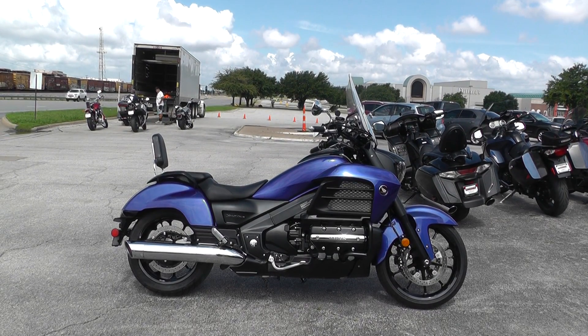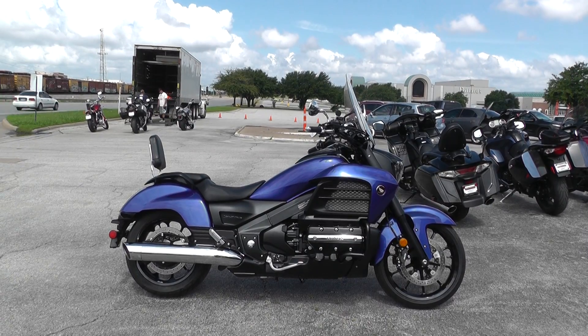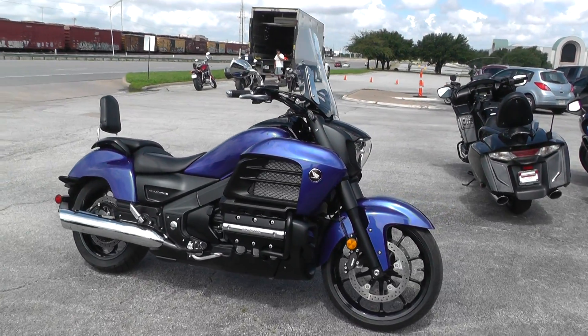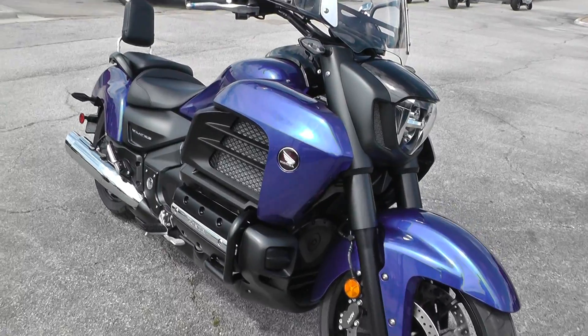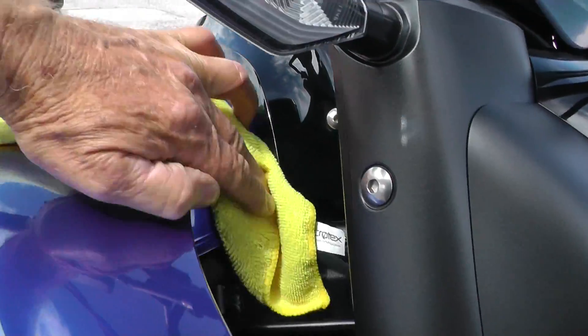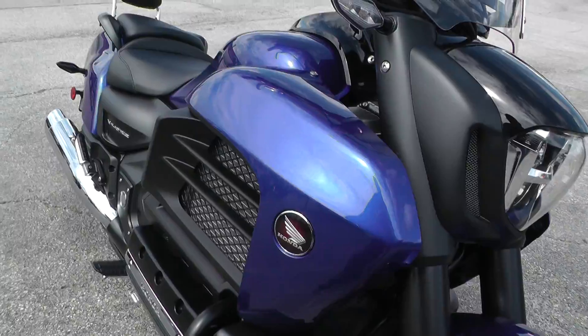Hello folks, Gino here with American Motorcycle Trading Company in Arlington, Texas with a 2014 Honda Valkyrie that I want to show you. This is a sweet bike. The color — it's a real vivid blue color. I don't know that it'd be a royal blue, but it's really a nice, must be waxed, really a nice metallic blue, trimmed in black.